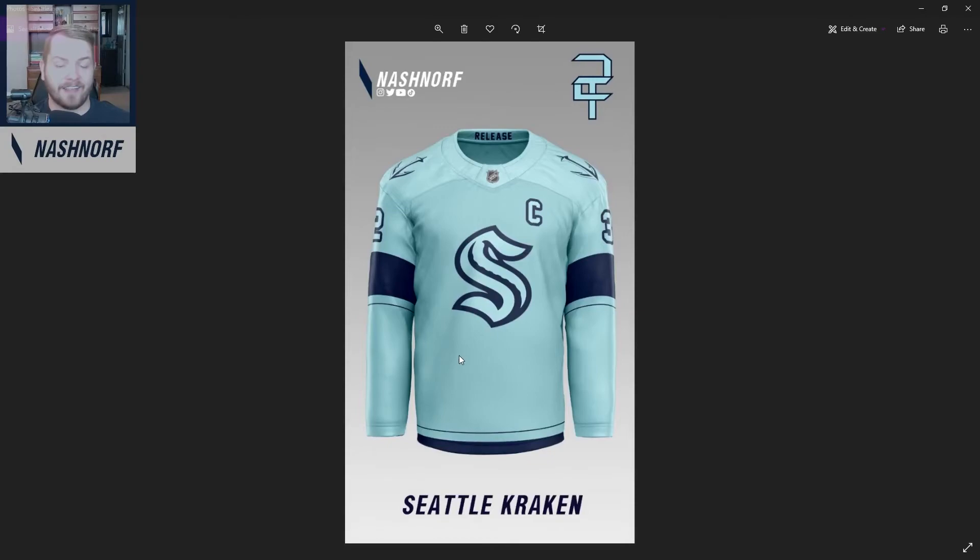Next up, we got the Kraken. I'm excited about everything about the 32nd franchise — I love their jerseys and their color scheme, it's amazing. Here we go — I love this jersey I made for them. Plain and simple, very sharp looking. Amazing. This is probably top five for me in my set.